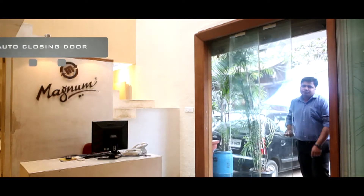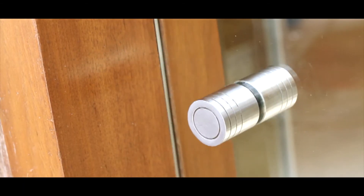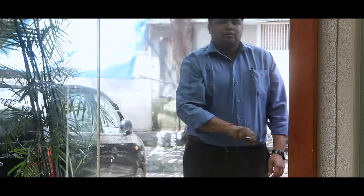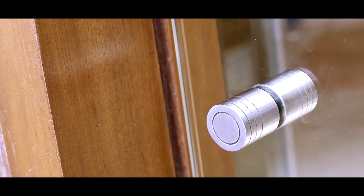With traditional sliding doors, one has to not only open the door but even shut it back. In contrast to this, the auto-closing door uses a spring pulley system to enable automatic closing of the doors. It is a complete mechanical system with no electrical connection required.